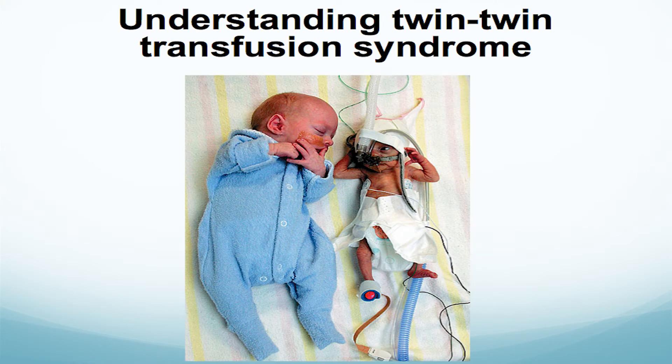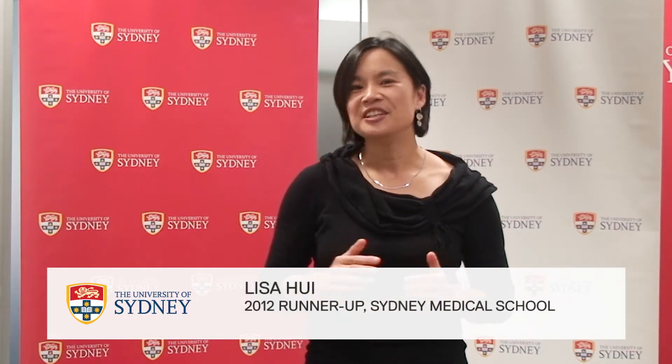Believe it or not, these two newborns are genetically identical twins and they were very lucky to be born alive. So what happened to these two in the womb? They are survivors of a condition called twin-twin transfusion syndrome, a unique disease that only affects twins that share a single placenta. You could think of it as a very early form of sibling rivalry.